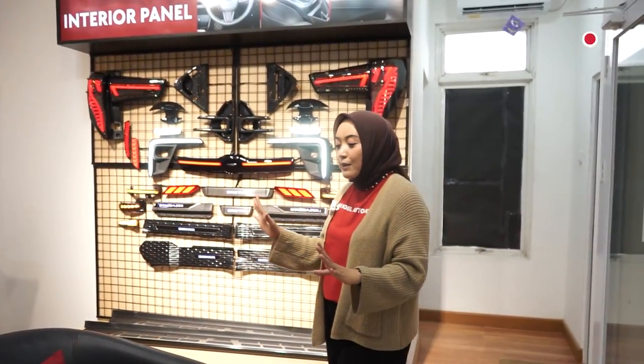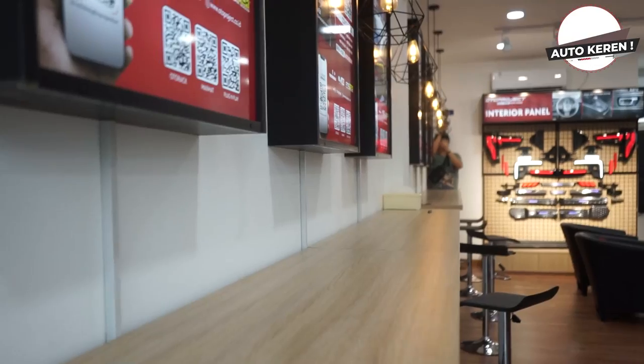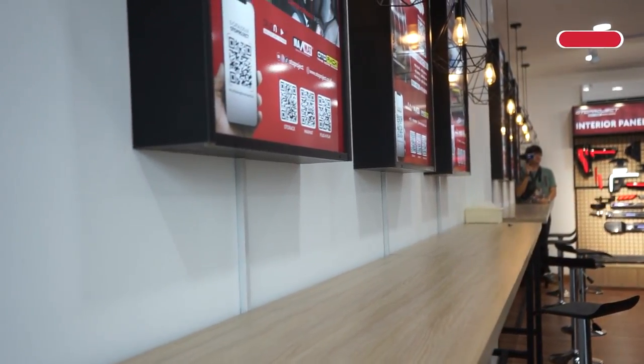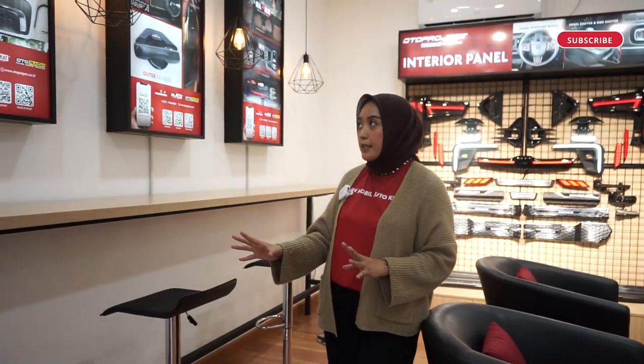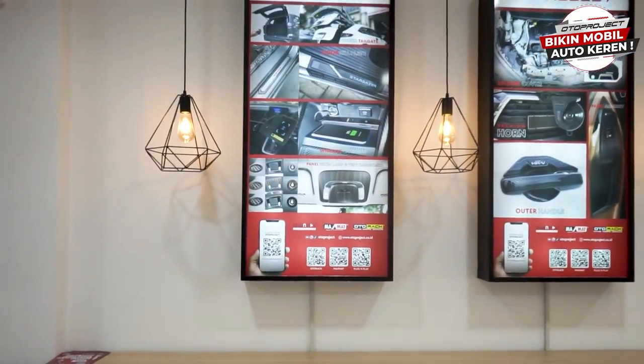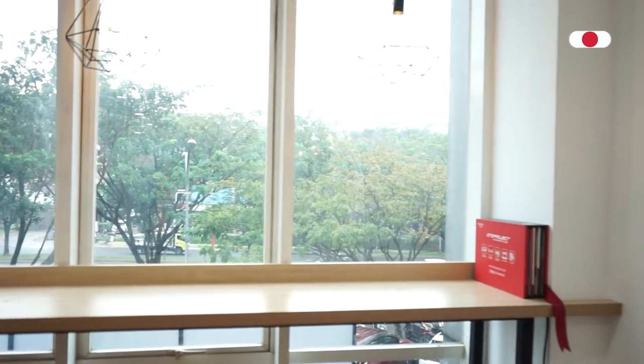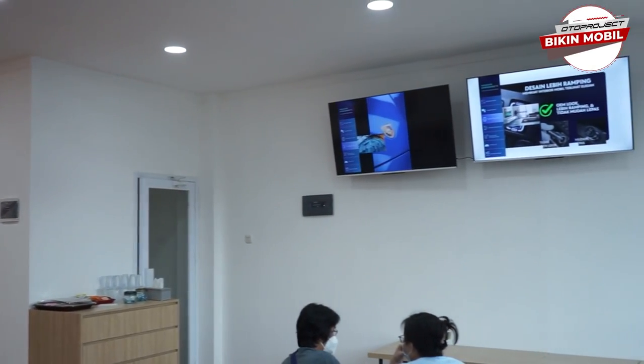Ruangannya adem dan benar-benar nyaman banget. Bangku-bangkunya tersusun dengan rapi, sangat nyaman. Ada juga meja-meja dan kelistrikan tersedia bagi yang butuh ngecas gadget. Ada hiasan lampu-lampu dan barcode-barcode, jadi sambil menunggu customer bisa melihat aksesoris lainnya. Ada juga pemandangan dan TV-TV yang menampilkan tayangan produk-produk dari Oto Project maupun vendor. Dipastikan customer yang menunggu di lantai 2 ini akan tetap nyaman sambil menunggu mobilnya dipasangkan aksesoris dari Oto Project.